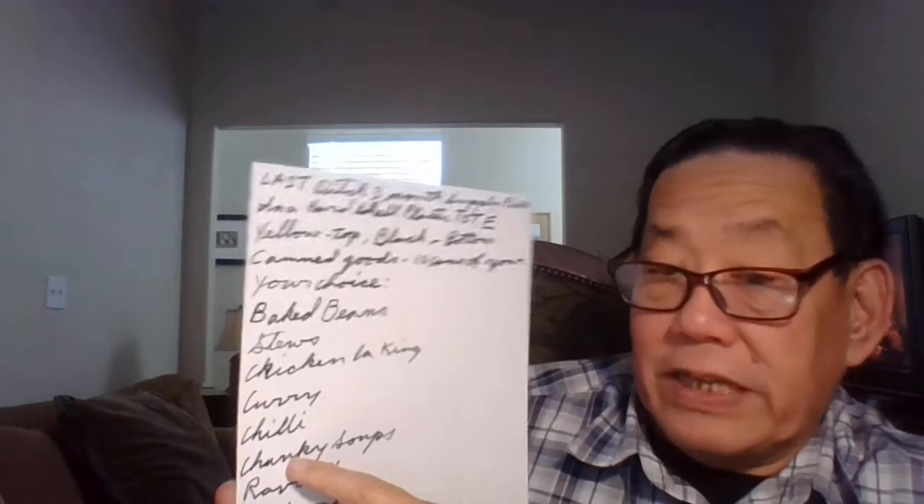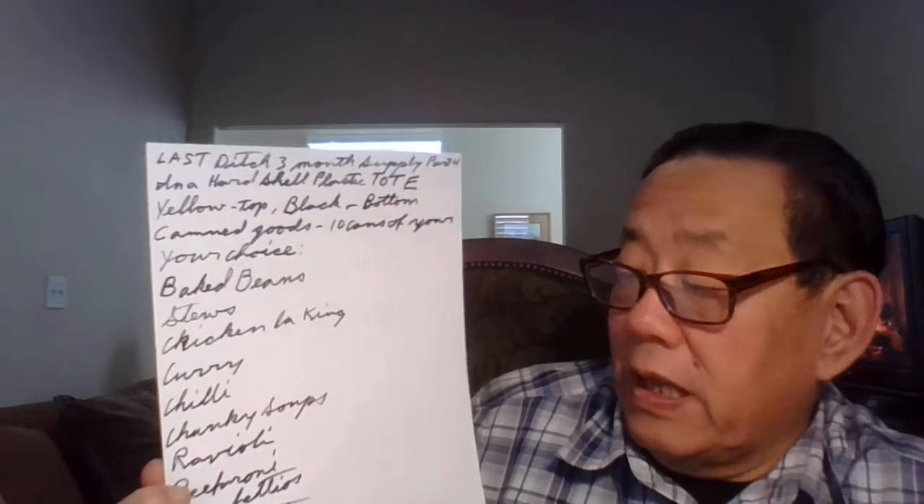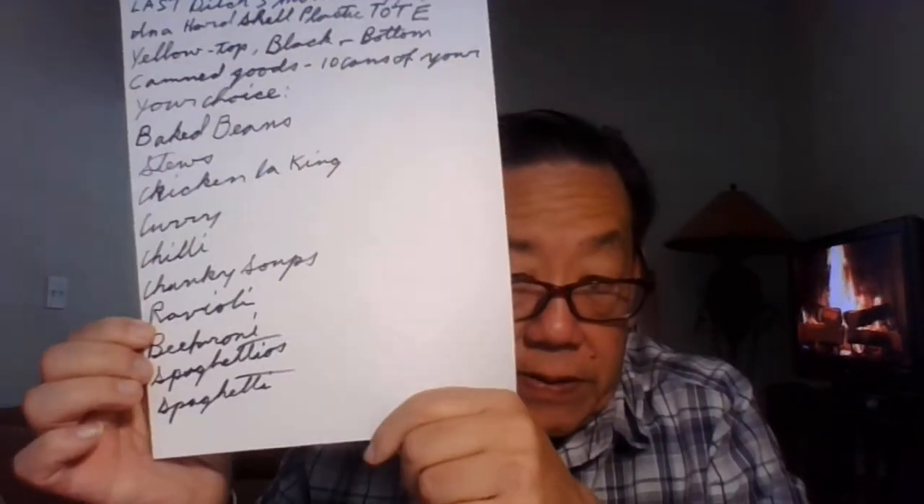This one is canned goods in a hard shell plastic tote — yellow on top, black on bottom. Canned goods: 10 cans of your choice. This is canned meals — your choice of baked beans, stews, chicken a la king, curry, chili, chunky soups, ravioli, beefaroni, spaghettios, and spaghetti.